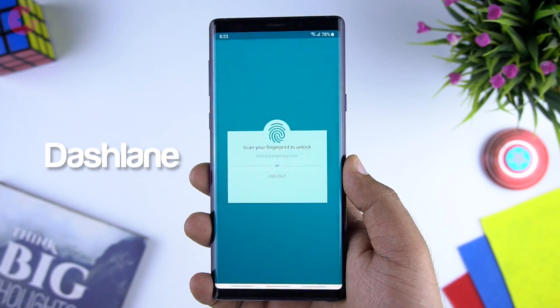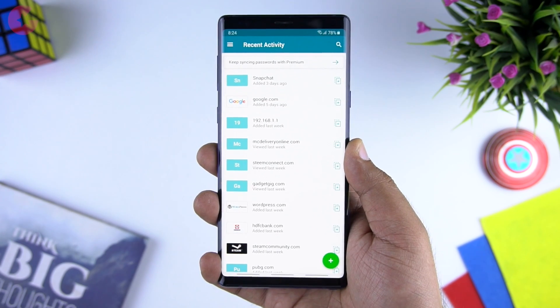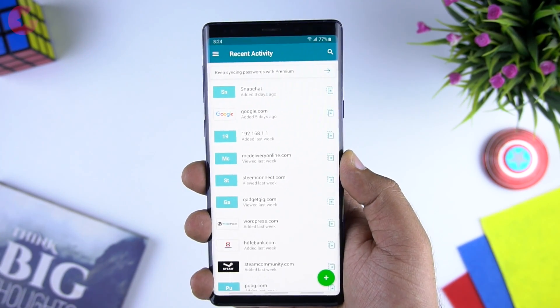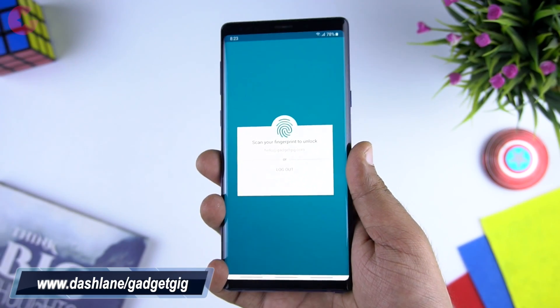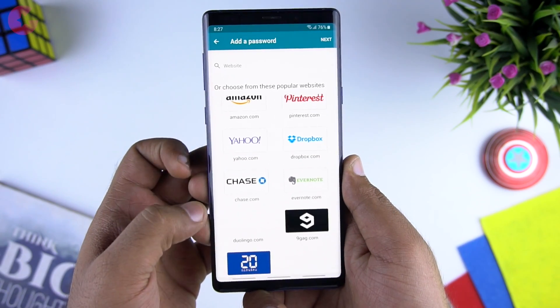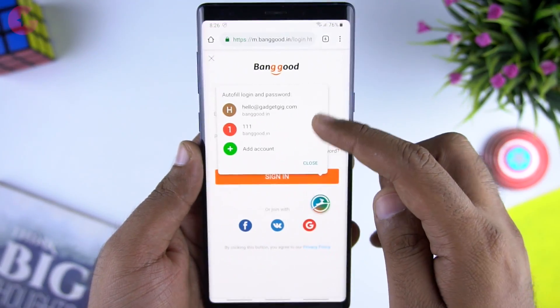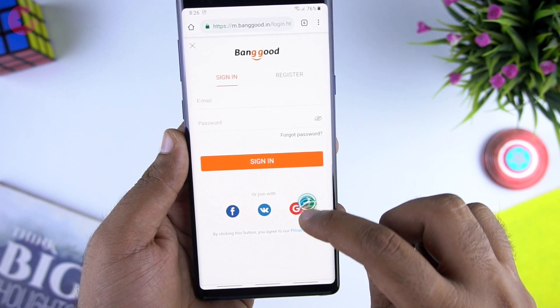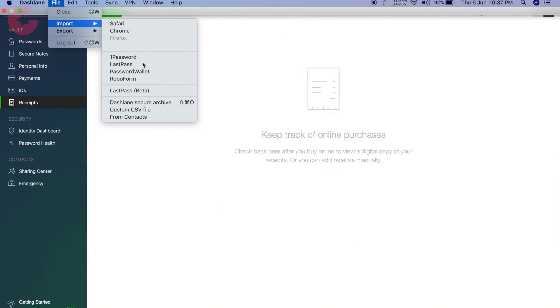The first app we have in our list is Dashlane. Dashlane is a password manager which safely stores your passwords. You can save and organize passwords in vaults, which you can protect with your fingerprint or PIN. The app is super secure and the data is fully encrypted. Adding a password is really easy — you can manually add it in the app itself, or whenever you are on the login page of any website you will see the Dashlane bubble and from there you can add the account. You can also import passwords already saved in your browser such as Google Chrome.